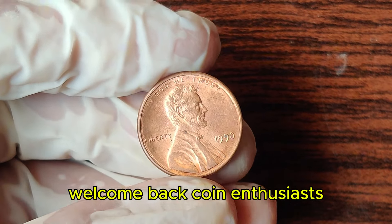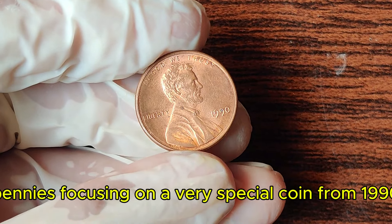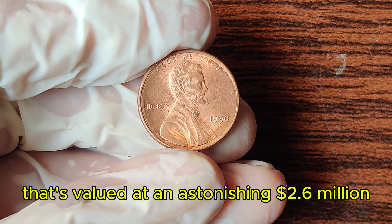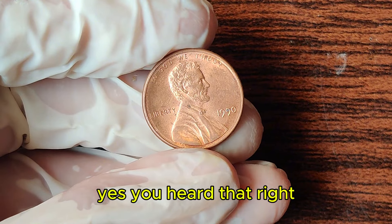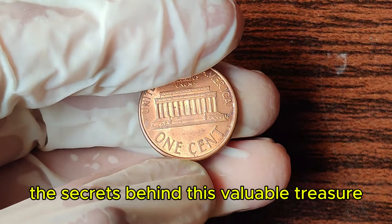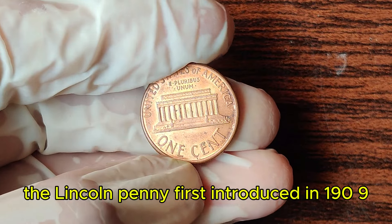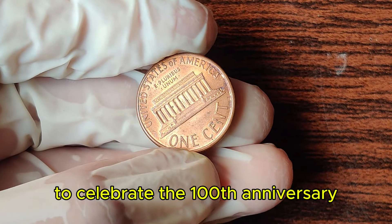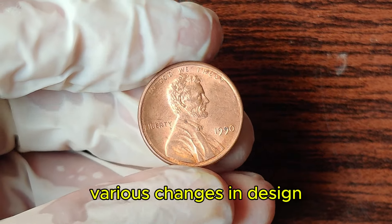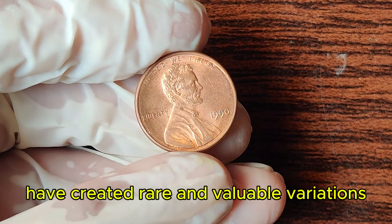Welcome back, coin enthusiasts! Today, we're diving into the fascinating world of Lincoln pennies, focusing on a very special coin from 1990 that's valued at an astonishing $2.6 million. Yes, you heard that right — a single penny worth millions. The Lincoln penny, first introduced in 1909 to celebrate the 100th anniversary of Abraham Lincoln's birth, has a rich history. Over the years, various changes in design, mint marks, and production errors have created rare and valuable variations. The 1990 Lincoln penny is one such coin with an incredible story.